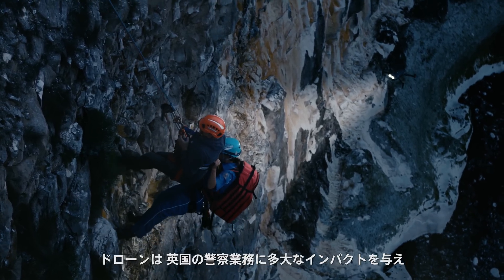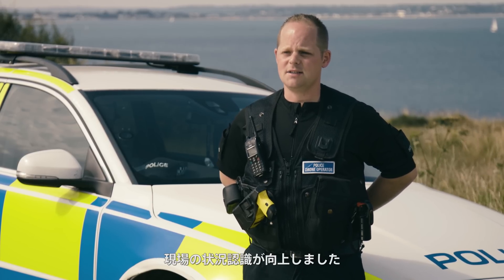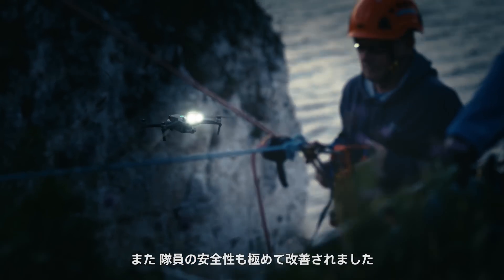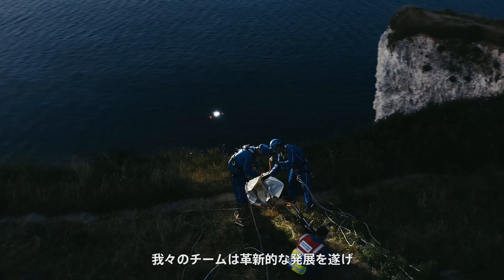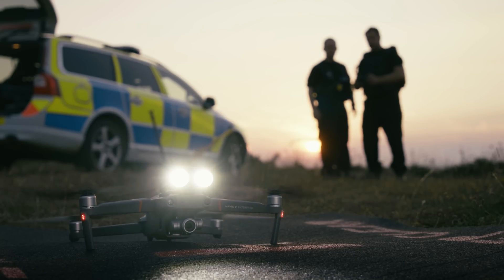Drones are having a real impact on policing in the UK. It's giving us much better situational awareness at incidents and it's making things a lot safer for our officers. The innovative features are an exciting development and as a team, we're really looking forward to working on the Mavic 2 Enterprise in the future.